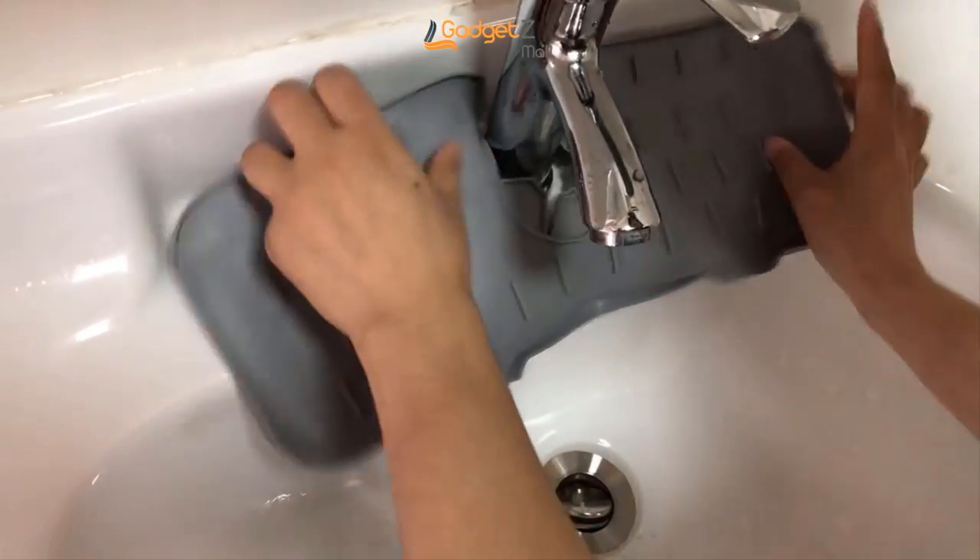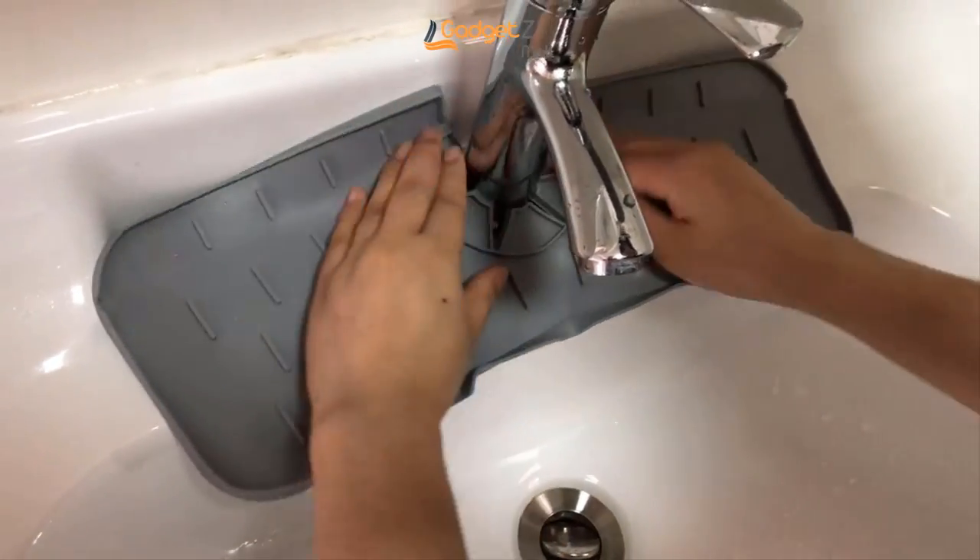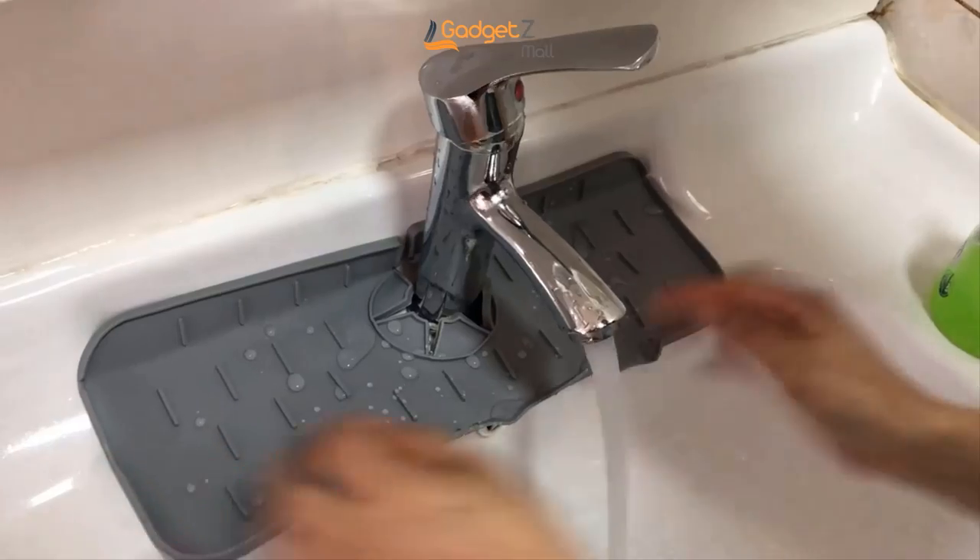Order your Kitchen Guard mat today and enjoy a 100% satisfaction guarantee. Get yours now.